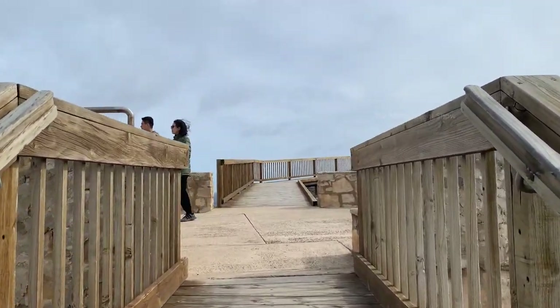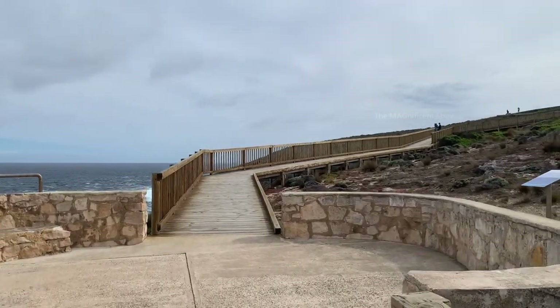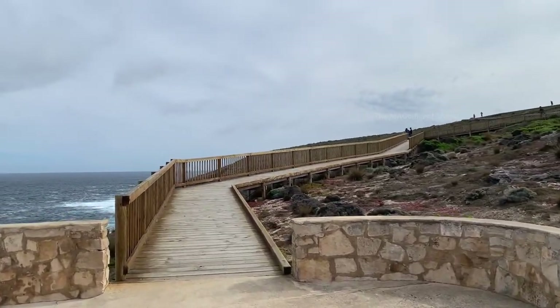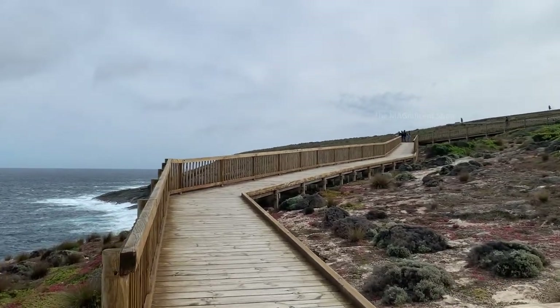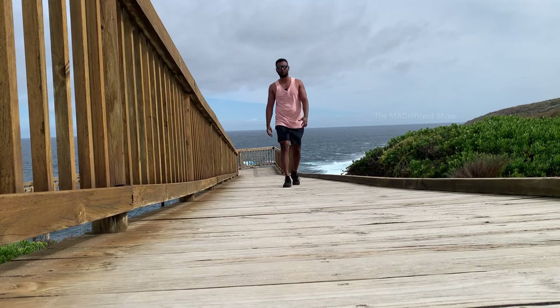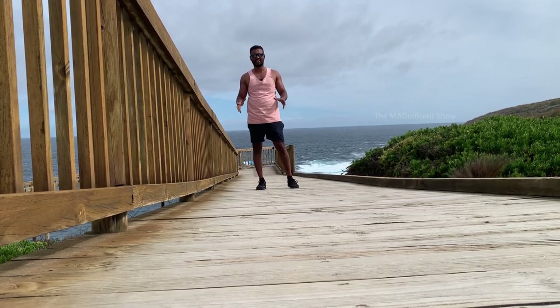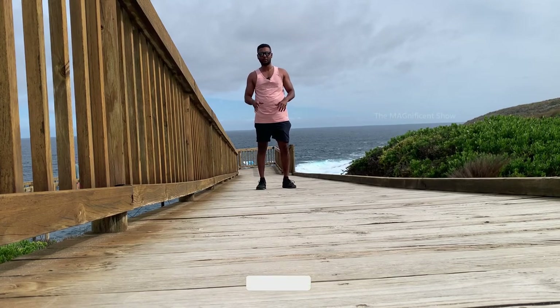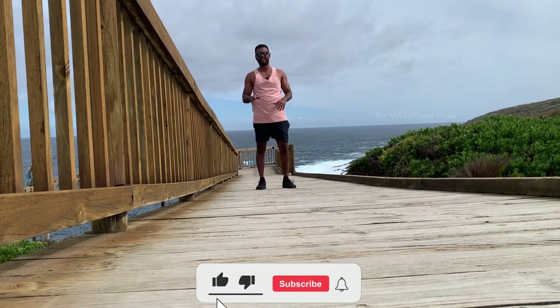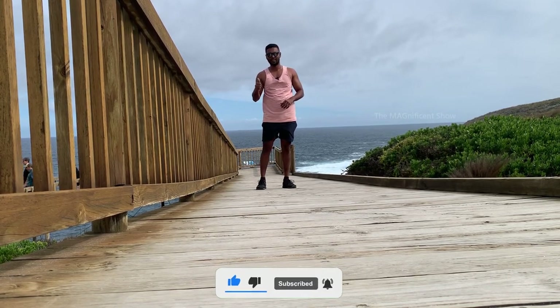Alright guys, we came here to have a look at this amazing Admiral's Arch in Kangaroo Island, and now we are going to go to another place which will be covered in my next video. That's a wrap for this video — I hope you guys enjoyed it. If you did, leave a thumbs up, consider subscribing to our channel and hit the bell icon for future updates. I will see you all in another amazing episode — till then, thanks for watching and cheers!